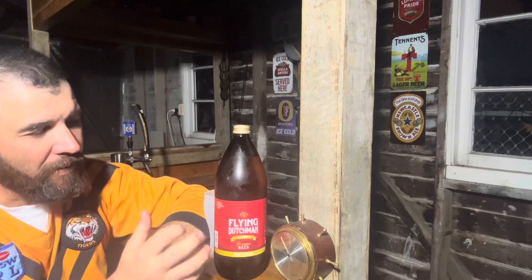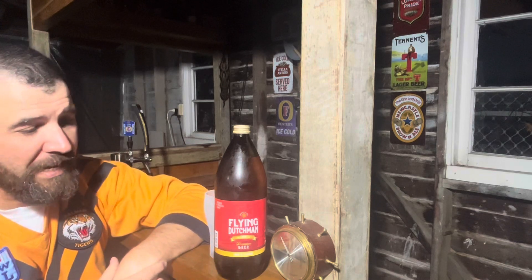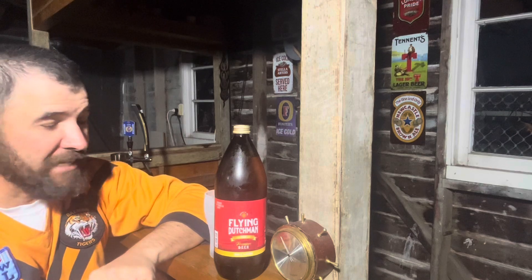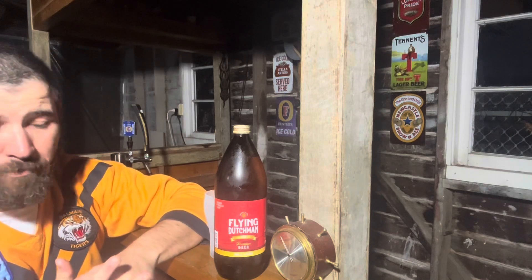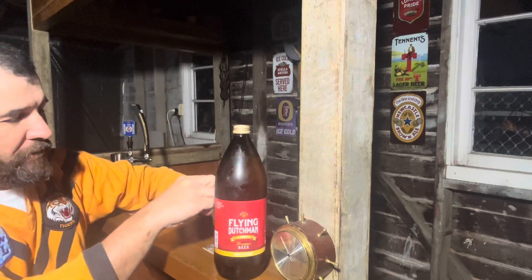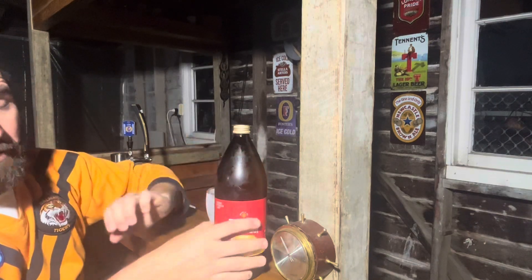Anyway, I saw this and I haven't seen it down here. I've heard about it — obviously some of the other boys review it. So I snapped it up. I think I paid about $7.50 for the bottle, so it's really cheap — very good value for money brew.